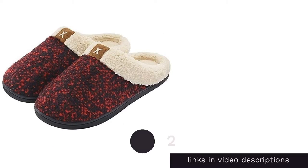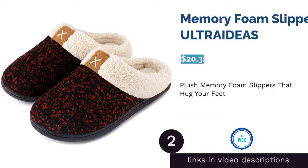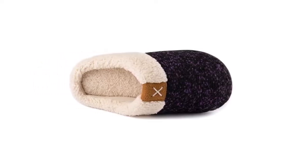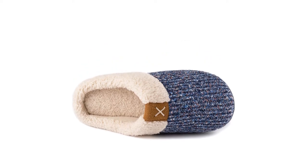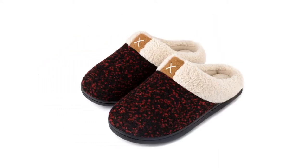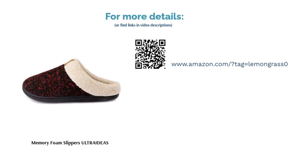The next product on our list is the Memory Foam Slippers by Ultra Ideas. These slip-ons keep your feet warm and cushioned with a memory foam insole and wool-like lining. A hard rubber sole allows for indoor and outdoor wear too. A majority of reviewers recommend sizing up as many found the slippers to fit too small. Those with wide feet may also find the slippers to be too narrow or tight, however they do stretch a little over time.